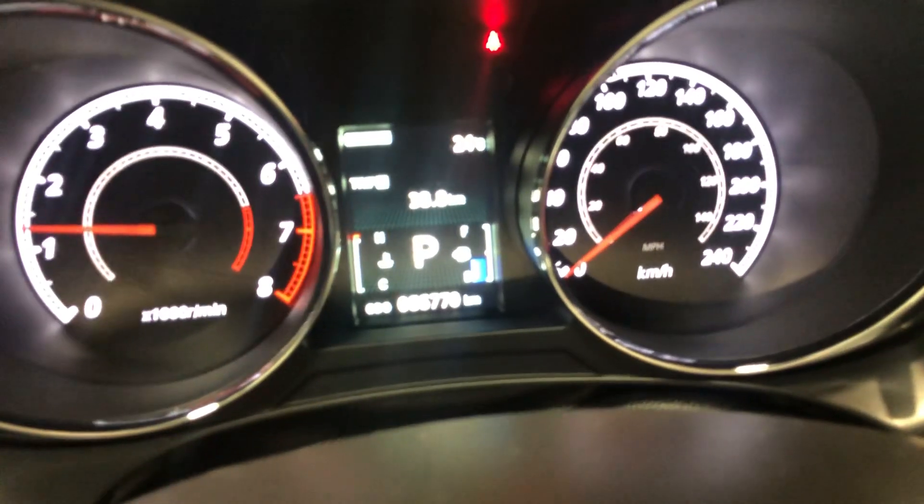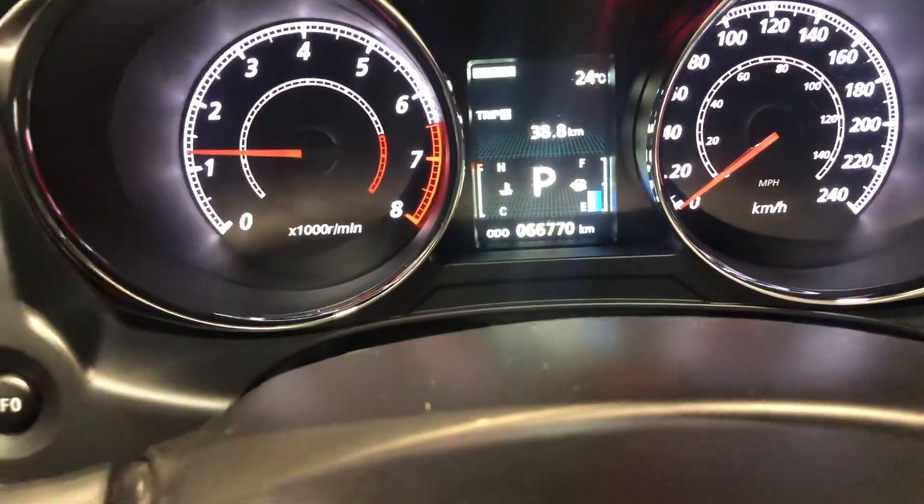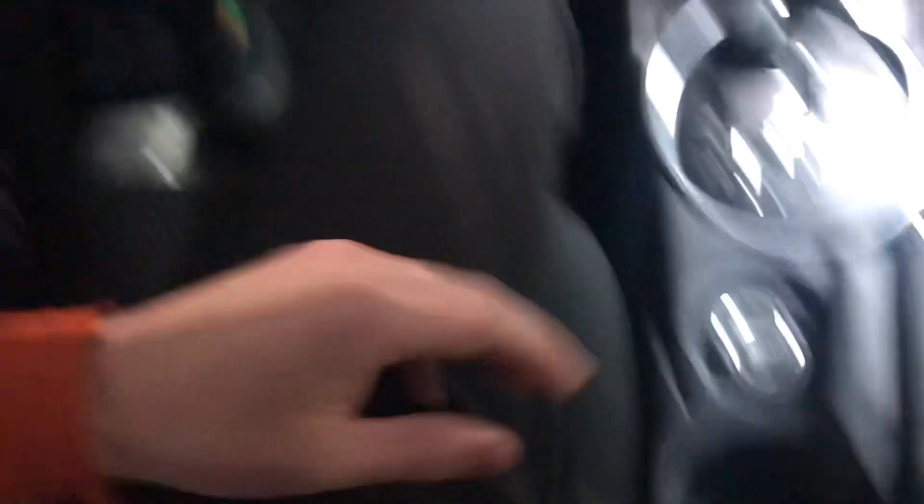This guy, even though it's an older model, does have lower kilometers — 66,770. Shifter, your all-wheel control button, and then some plug-ins inside your armrest as well.